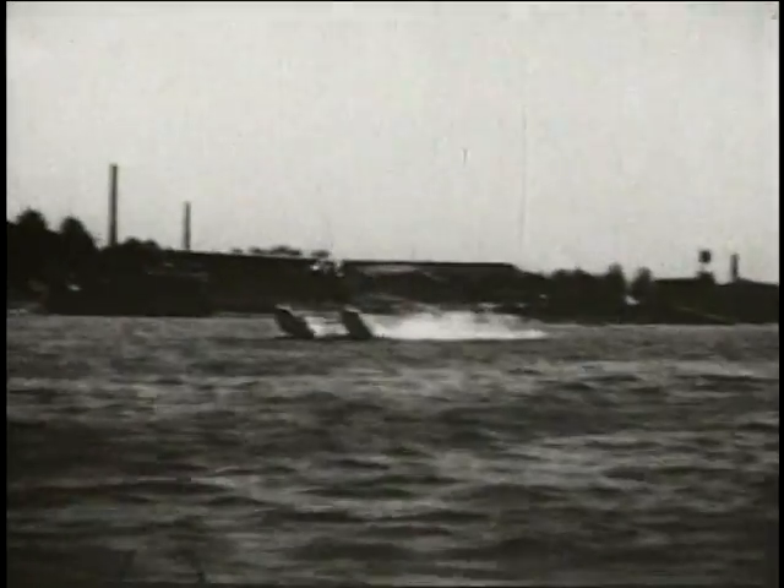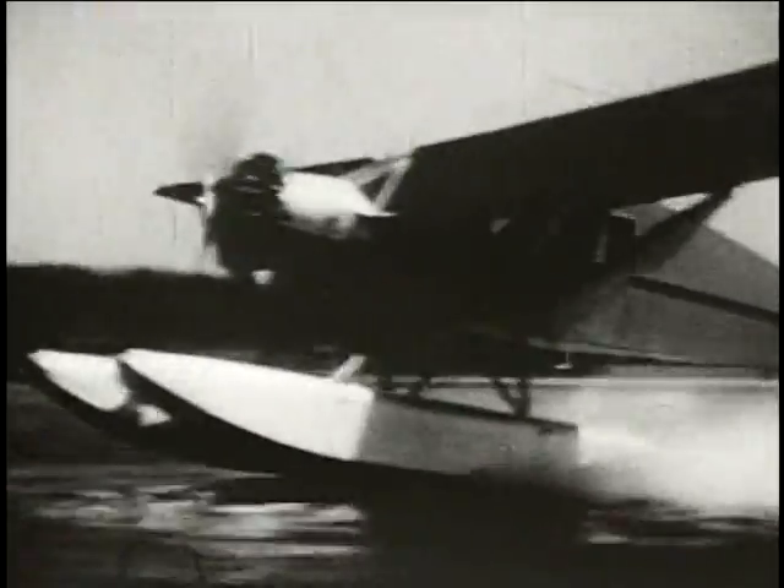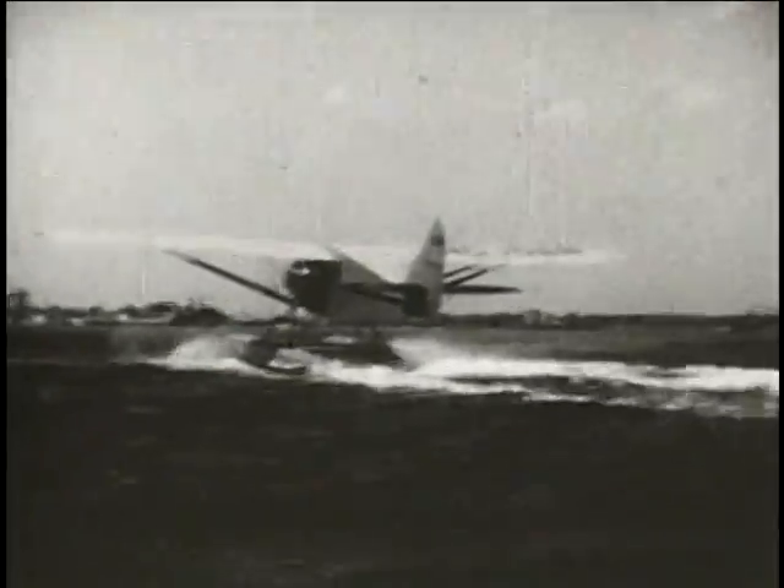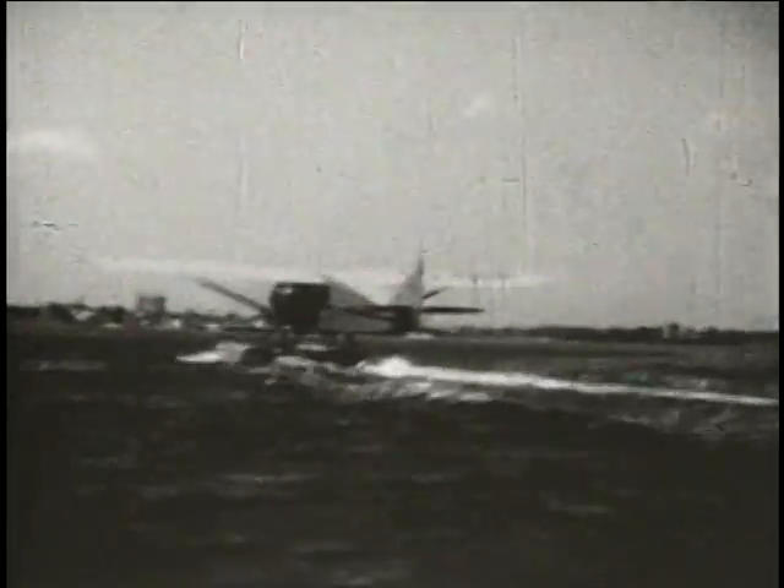The Bellanca Pacemaker with a Wright 300 horsepower J6-9 engine. Due to its large size, it was installed on Edo model X-5280 floats.